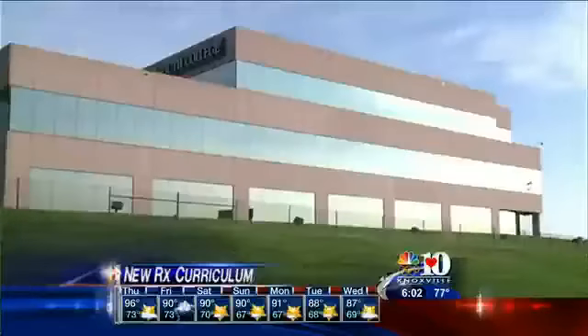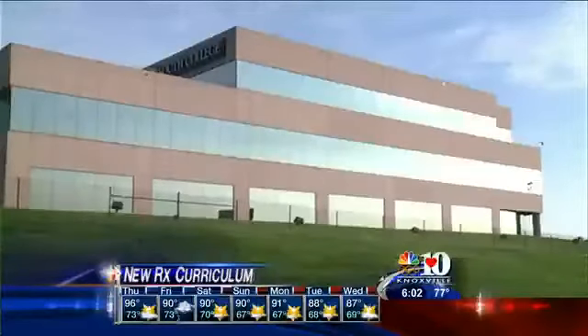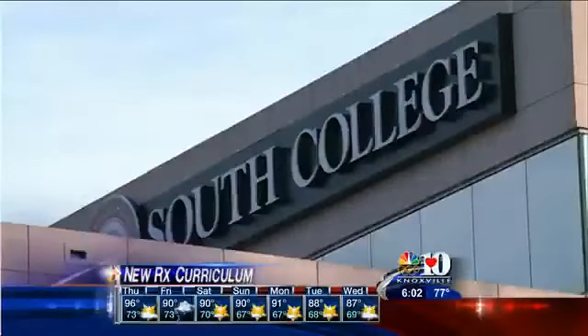With the rampant prescription drug epidemic, more state pharmacy schools are arming their students with information that could save lives. Pharmacy schools like the one at South College are adding to their faculty to teach the signs of drug abuse.